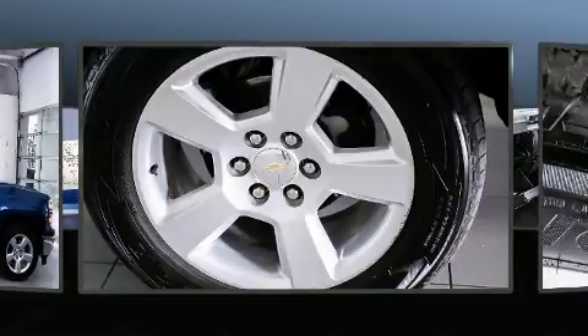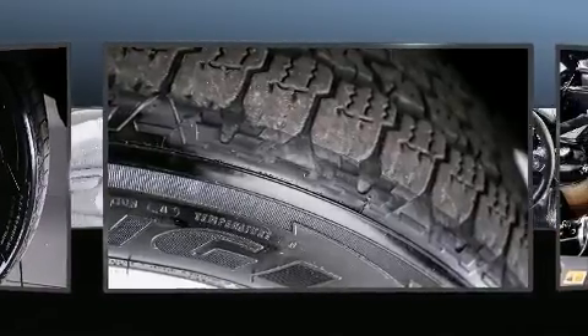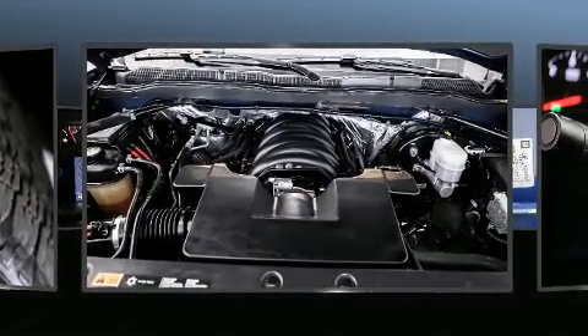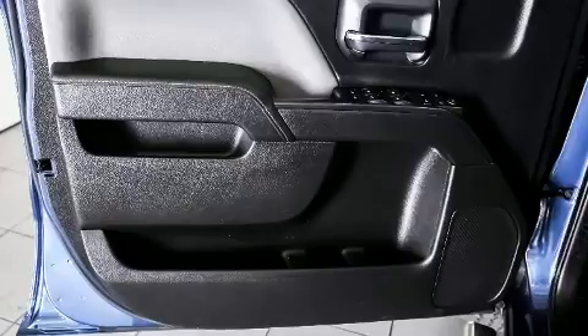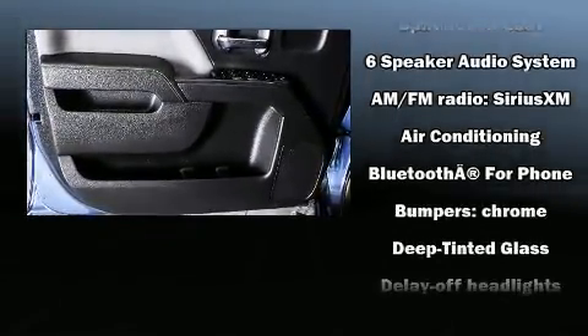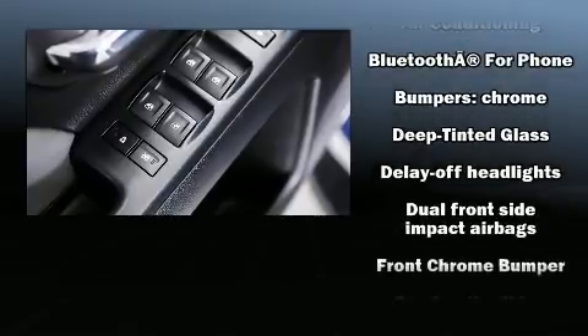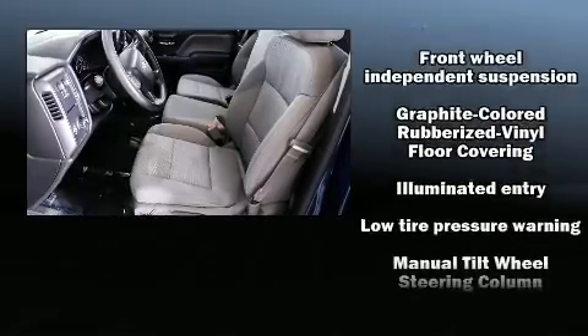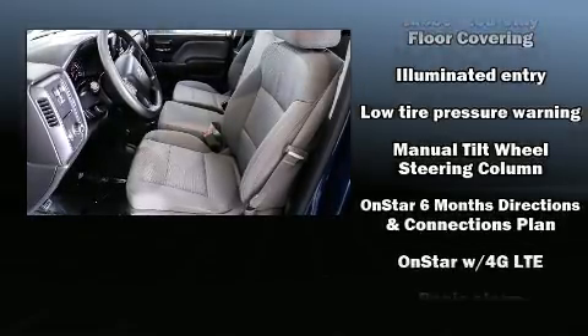Chevrolet also prioritized safety and security with features such as dual front impact airbags, front and side impact airbags, traction control, brake assist, ignition disabling, and four-wheel disc brakes with ABS. Electronic stability control ensures solid grip atop the road surface, no matter how challenging the driving conditions.